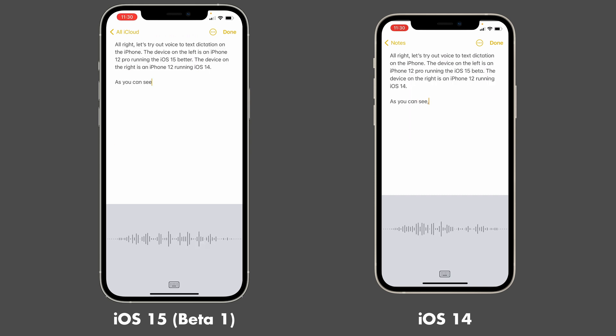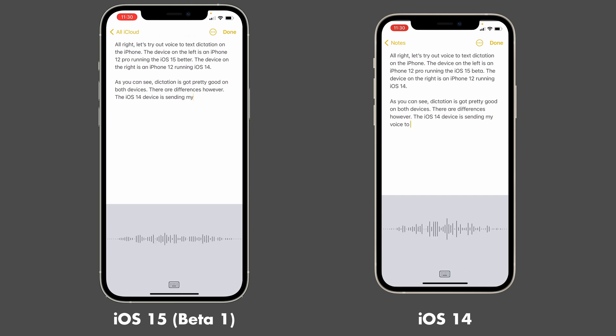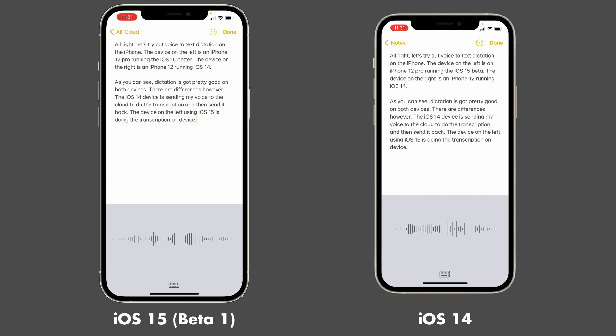As you can see, dictation has got pretty good on both devices. There are differences, however. The iOS 14 device is sending my voice to the cloud to do the transcription and then send it back. The device on the left, using iOS 15, is doing the transcription on device. This means I get to keep my dictation to myself and not send my voice files to some anonymous cloud somewhere. That's a win for security.